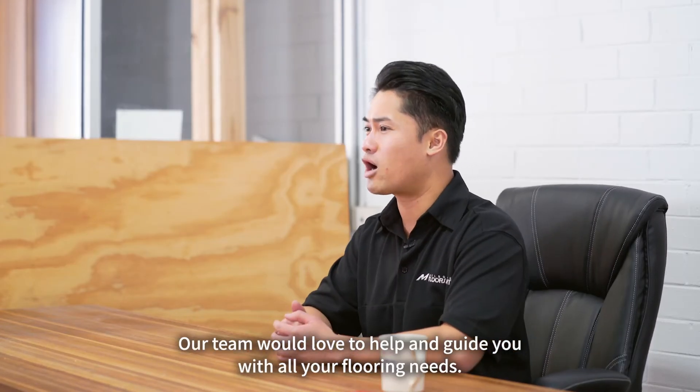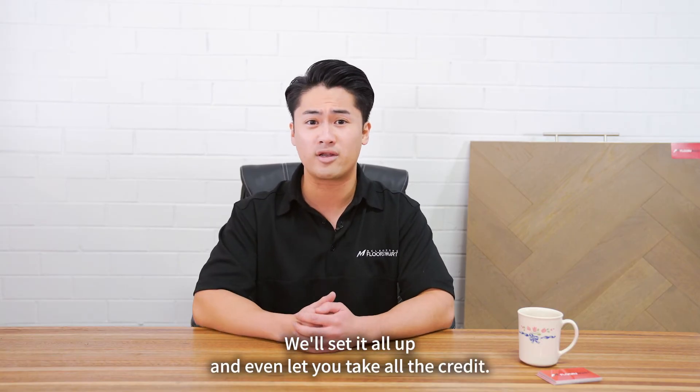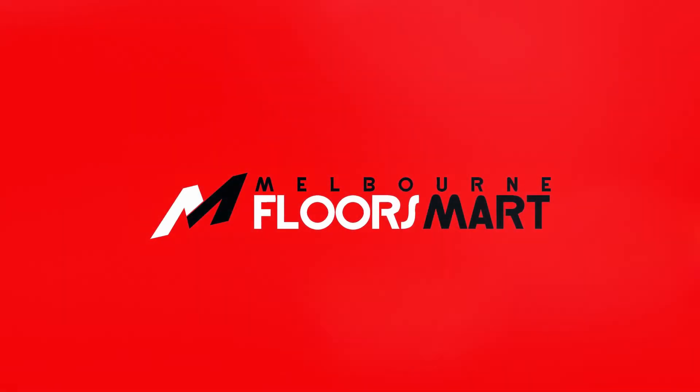Our team would love to help and guide you with all your flooring needs. We'll set it all up and even let you take all the credit. You can say, hey, I picked it myself. It's okay, random stranger on the internet watching this video. You won't tell anyone. Melbourne Floors Mart, for a great first impression when you need it most.